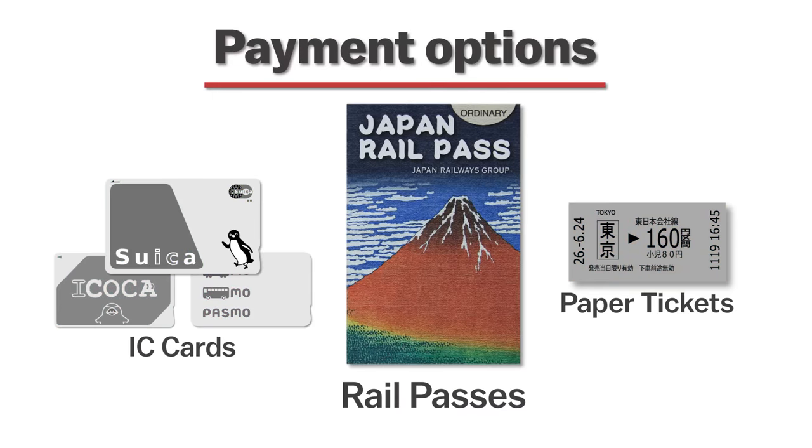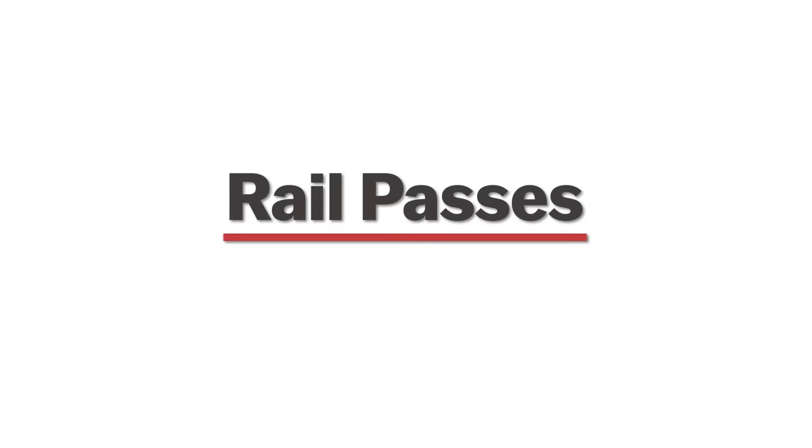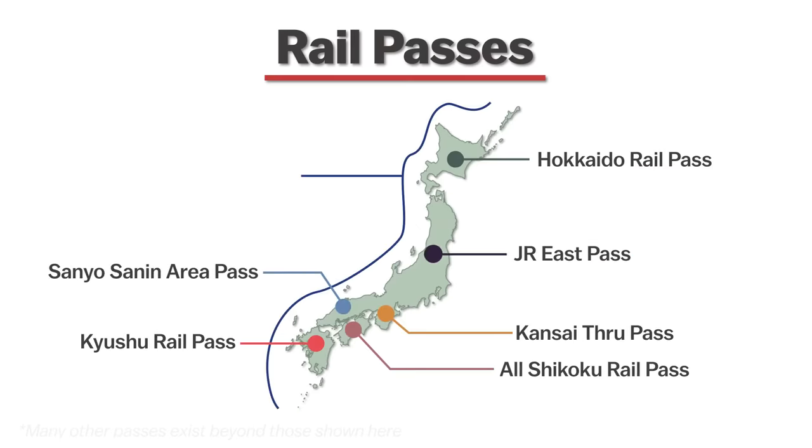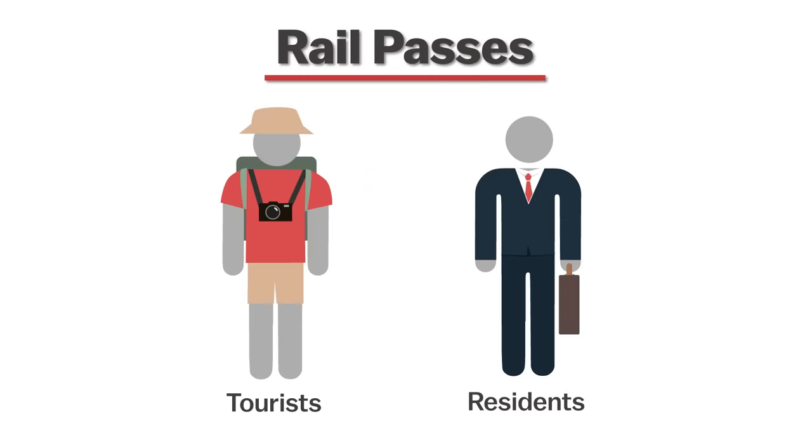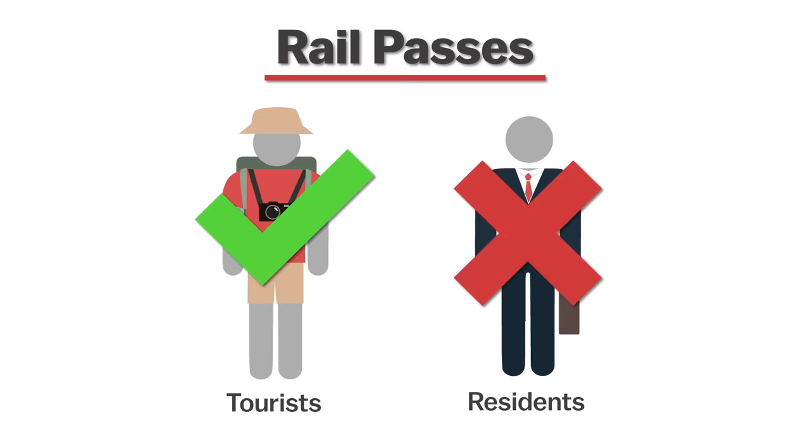Rail passes. Next in the order of convenience are rail passes. There are dozens of different rail passes which cover different regions of Japan and are offered by different companies. Some of these passes can be an amazing value, while others may not pay off as easily — it really depends on your trip. Almost all the most useful passes can only be purchased and used by temporary visitors, so residents are excluded.